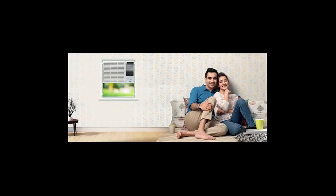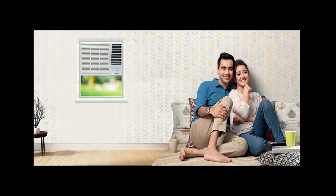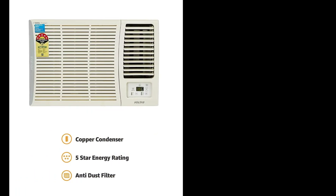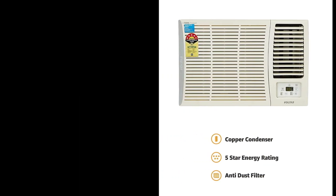The Voltas 1.5-ton 5-star window air conditioner is one of the many impressive products in its range that gets all the basics right. It has superb cooling capabilities that work even in temperatures up to 55 degrees outside.